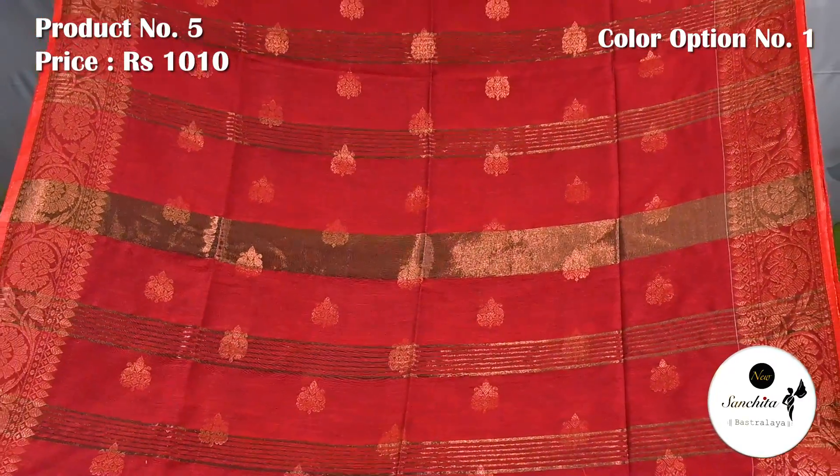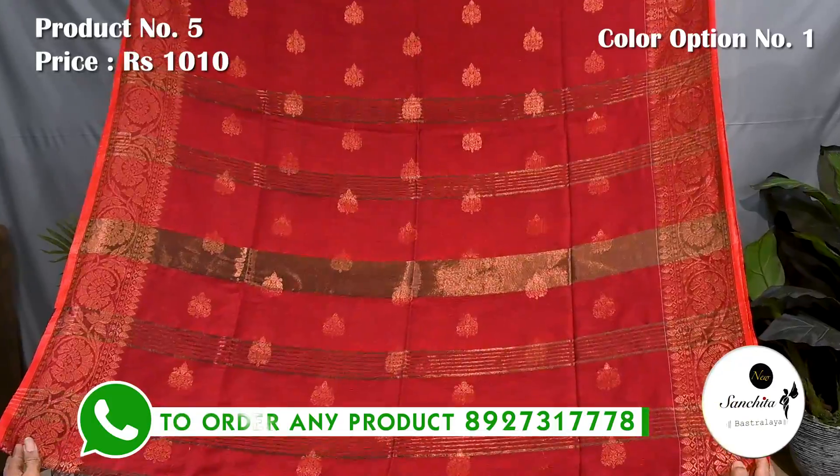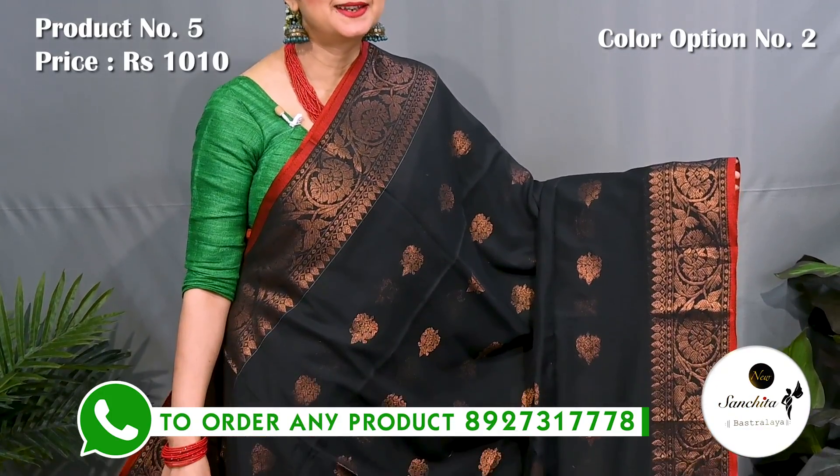Pallu is defined with horizontal lines along with copper buttas. Blouse piece is running. Next is a saree in black and red with copper saree combination.